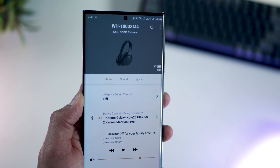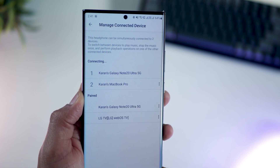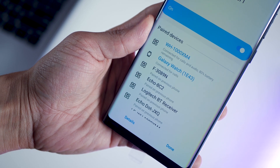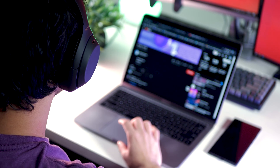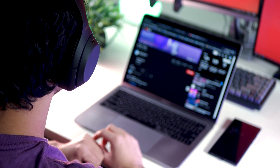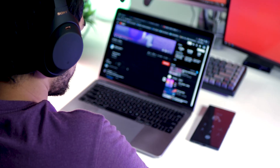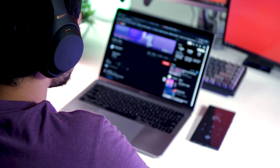The 1000XM4s can connect to two devices simultaneously and switch between them smartly — and it can be any two devices, like a MacBook and an Android phone, or a Windows laptop and an iPhone. So if I'm working on my laptop with music in the background and I get a phone call, the headphones automatically switch to the call. Once I disconnect, the music on the laptop takes over and continues from where it left off.